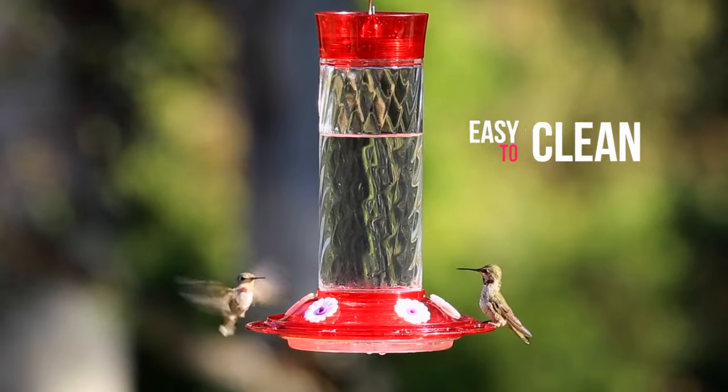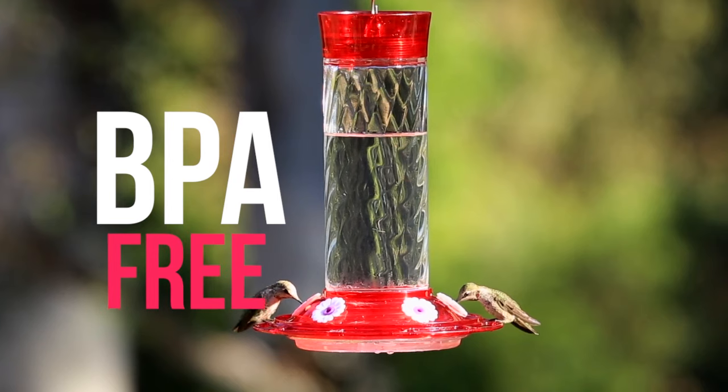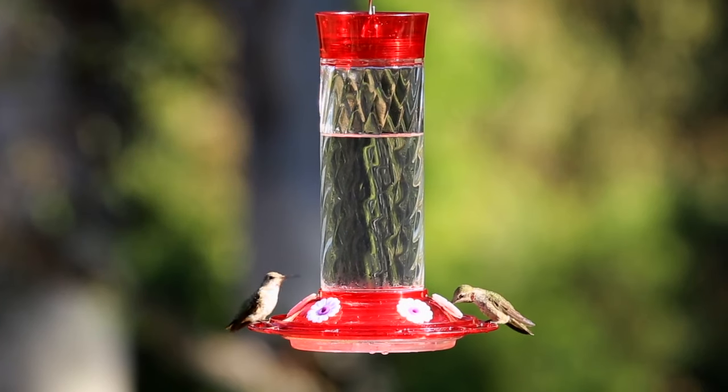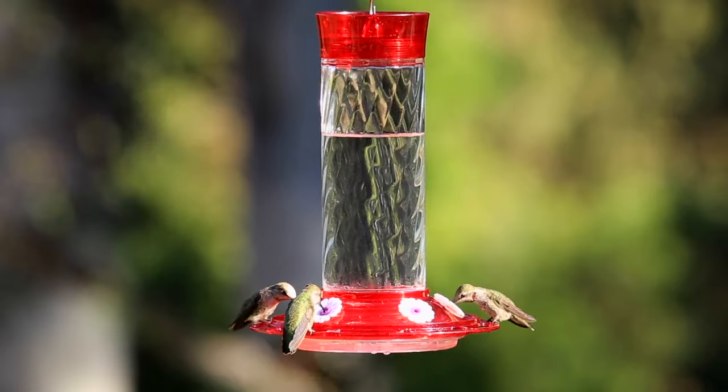The best part is that our Bird Health Plus products are made from bird-friendly, recyclable, BPA-free materials. Keep your birds safe and enjoy years of feeding hummingbirds with the More Birds Bird Health Plus Diamond Hummingbird Feeder. Happy birding!